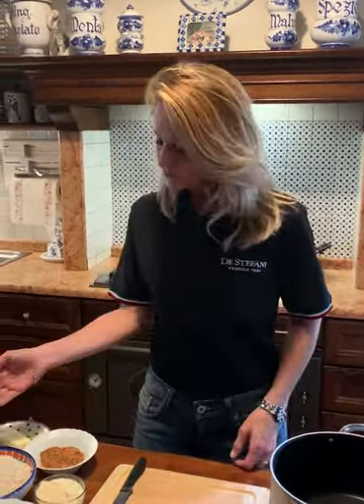Welcome friends in Chiara's kitchen! Today we are going to cook a risotto con gli asparagi — risotto with white asparagus. Let's go into the ingredients.